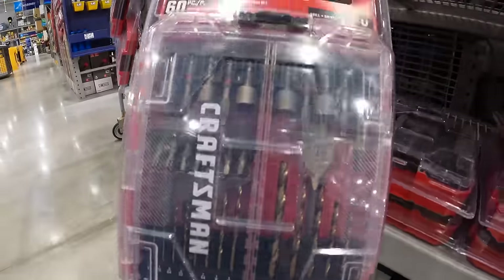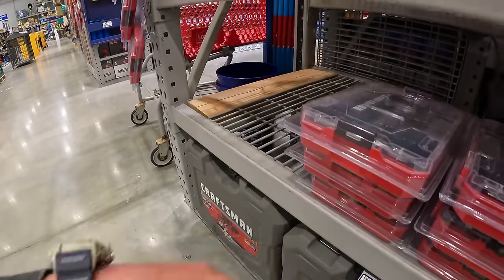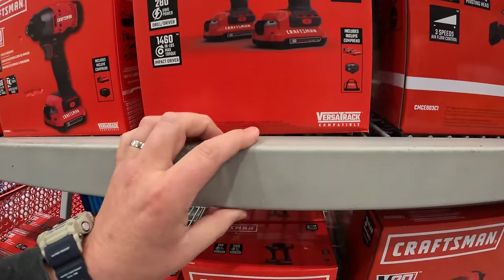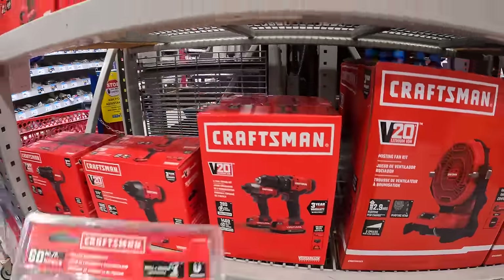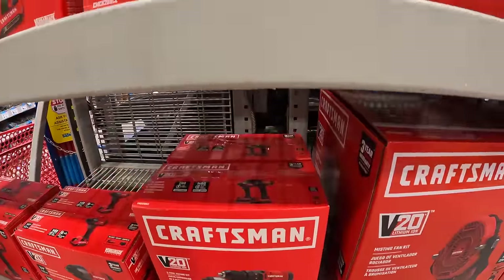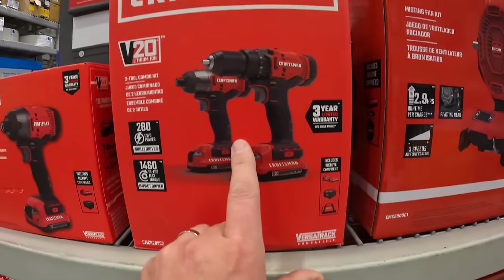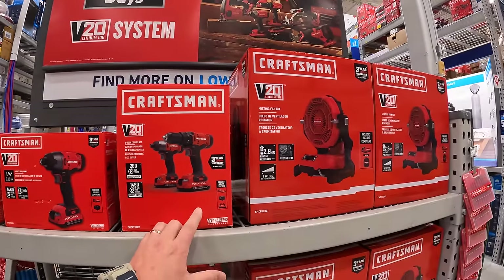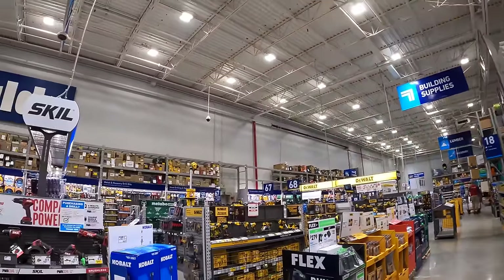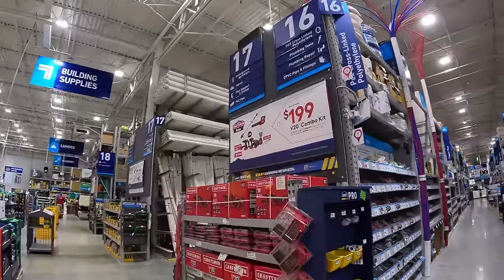These look like they're new 60-piece bit kits. I also noticed something that looks like it could be Versa Stack — they're still putting stuff up on the display. We'll get the full picture of the sales once the display is complete, but we already have a majority of the main sales.